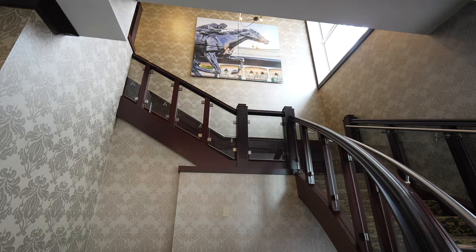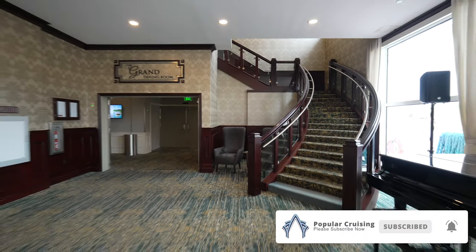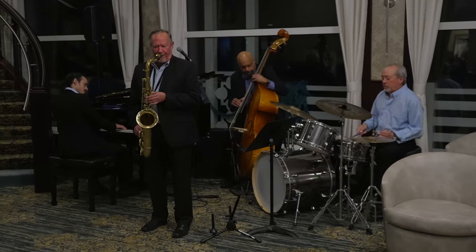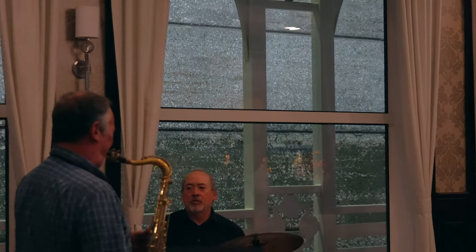As we take a stroll down the impressive stairs at the end, we invite you to please subscribe to our channel and hit that bell icon to be notified when our latest videos are posted. At the base of the stairs is where American Countess's talented Jazz Combo often serenades guests in the evening, sometimes even while passing by the concrete walls of an interesting lock outside.